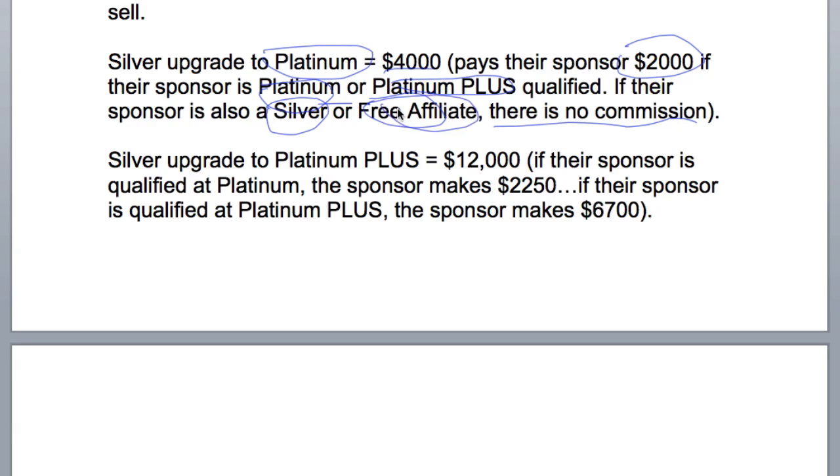Why is that? Because when the free affiliate sold them the platinum, they made $250 — that's the most they can make. How come the Silver doesn't make any more money? Because the most the Silver can make is $1,000, which they already earned when this person originally joined at Silver. Hopefully this just explains the intricacies a little bit.